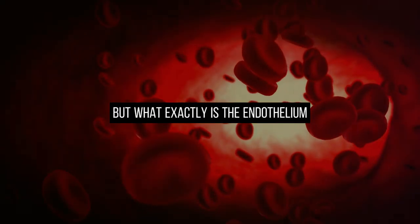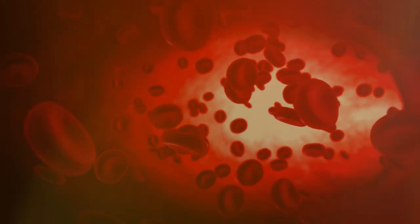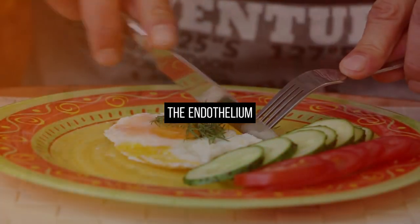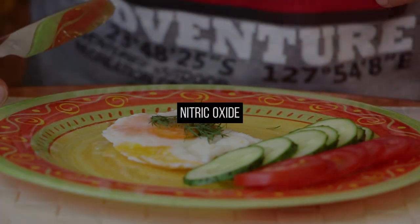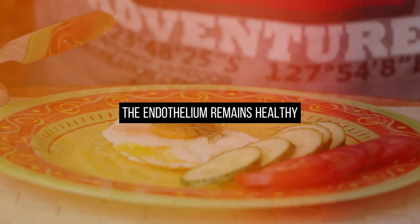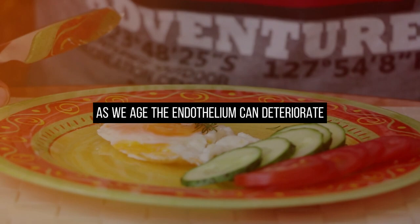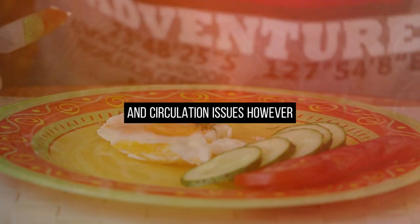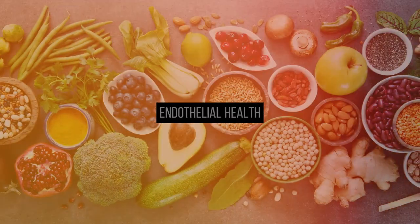The endothelium is a layer of cells lining your blood vessels, from major arteries to the smallest capillaries throughout your body. It plays a pivotal role in regulating blood flow. Nitric oxide is the signaling molecule that ensures the endothelium remains healthy. As we age, the endothelium can deteriorate, leading to decreased nitric oxide production and circulation issues. However, specific foods discussed in this video can support endothelial health.